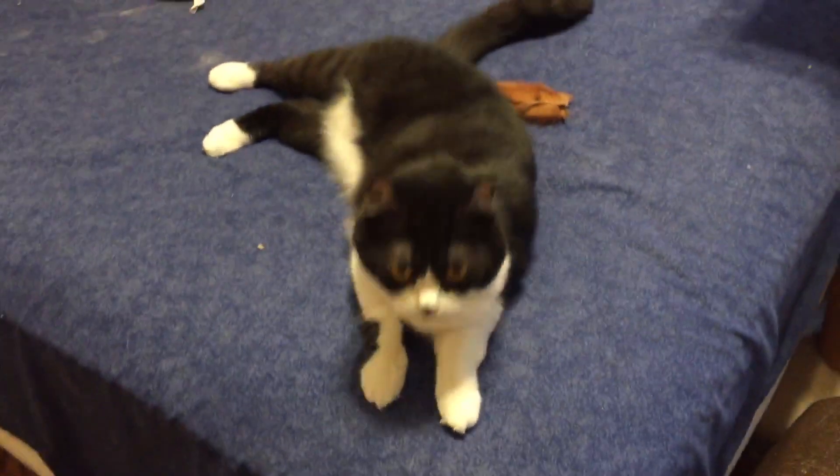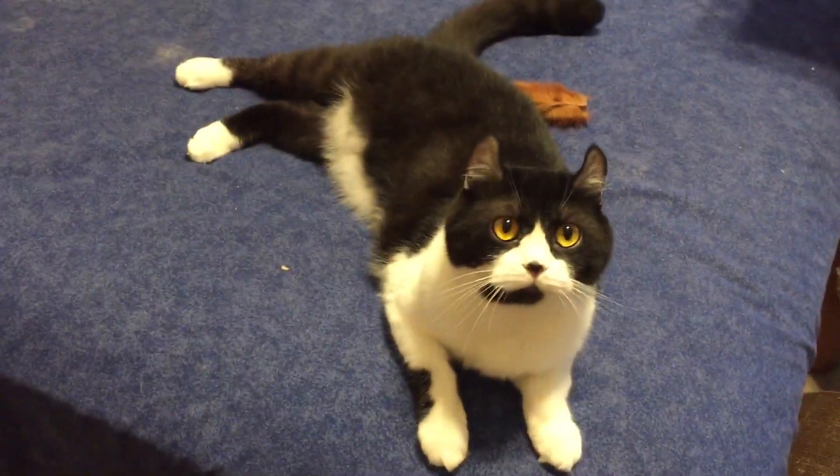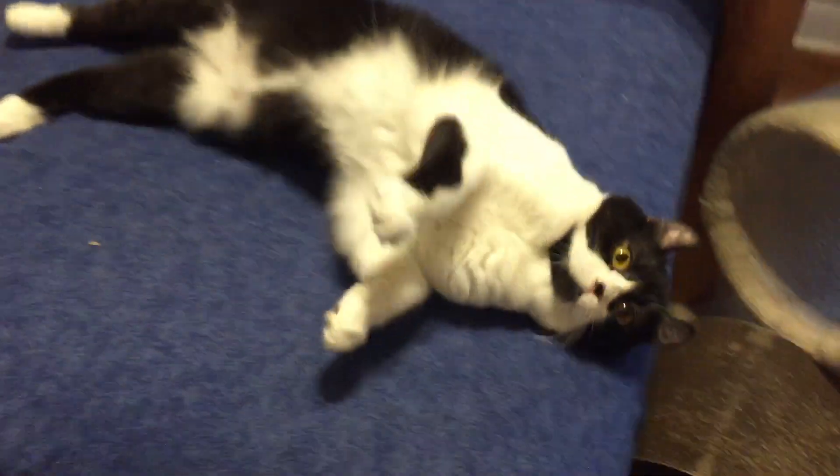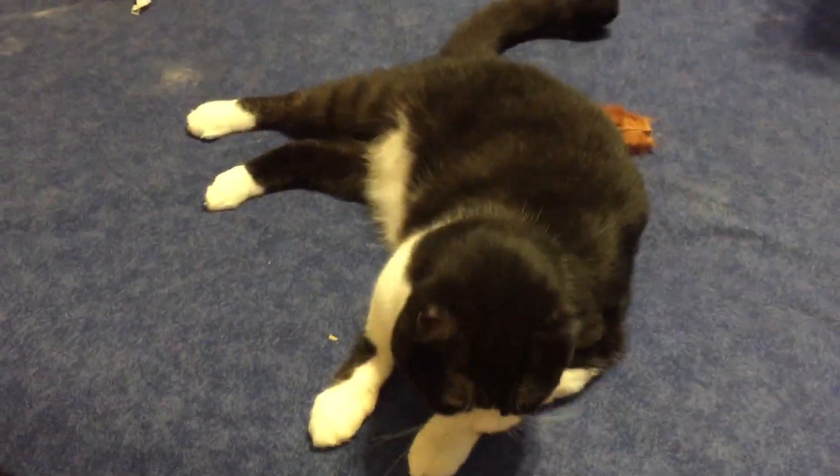This is May. Hi, May. She is two years old and she is an American girl, as you can see by her ears — she's an American Curl and Persian mix. She does not have long hair.